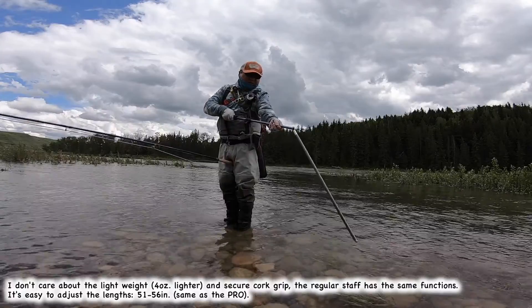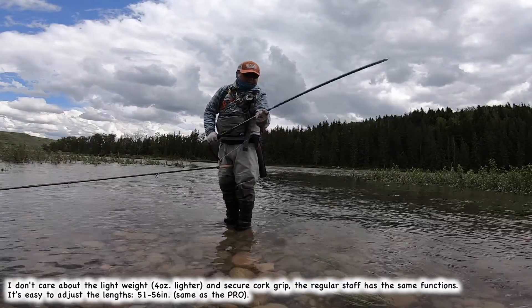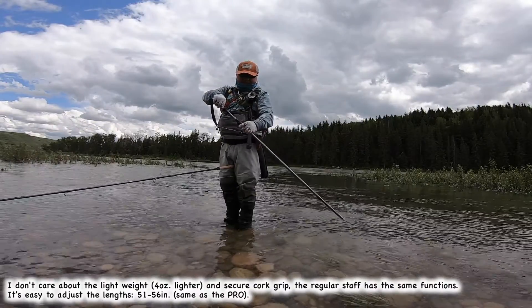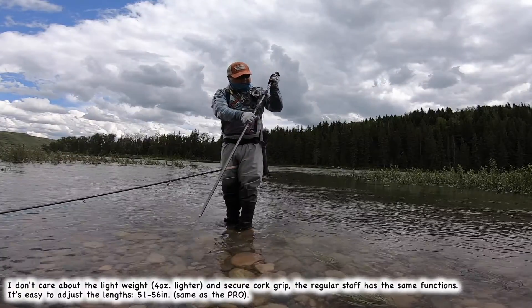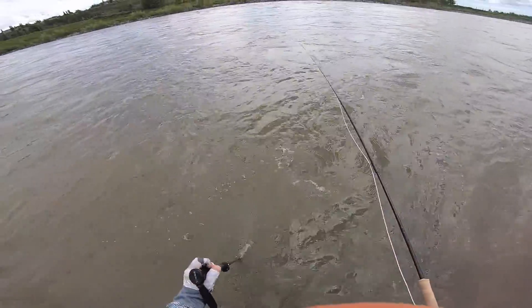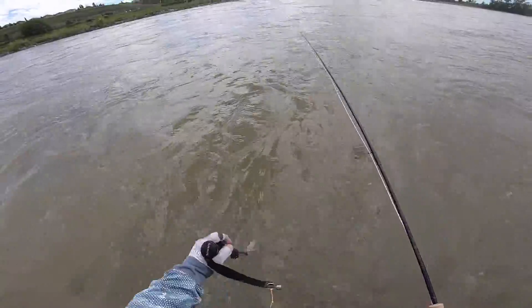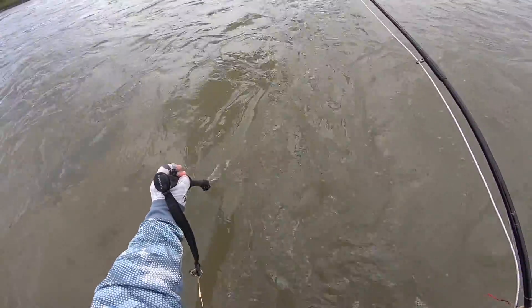It's cool. Yeah, look at this - I can't see the bottom. You know, this wading spot, detecting the bottom from here, it's really deep. One more step and it gets deeper.